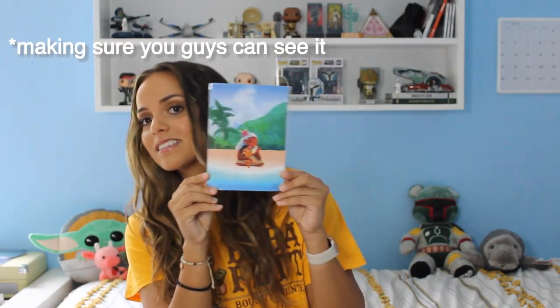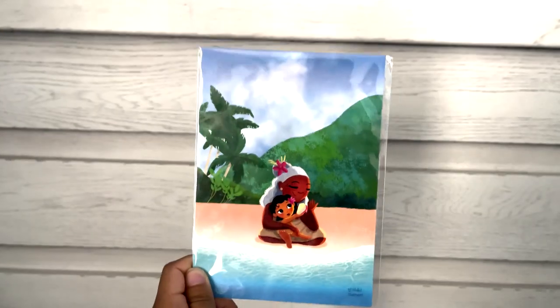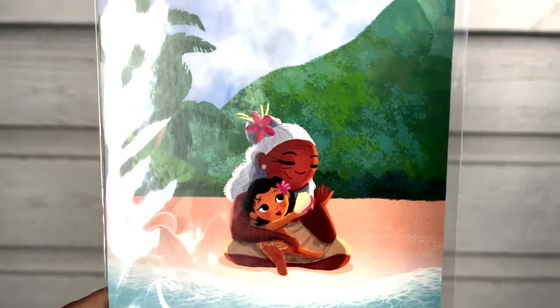One of the first things I got was this postcard from the shop at Disney Springs. It's called Trendy, I think, and they have this whole section of art from different artists who make their own versions of Disney movies. I absolutely love Moana — it's one of my favorite princess movies. I got this one because her and her grandma are so cute and it reminds me of my grandma. It's a postcard but I'm still gonna frame it.